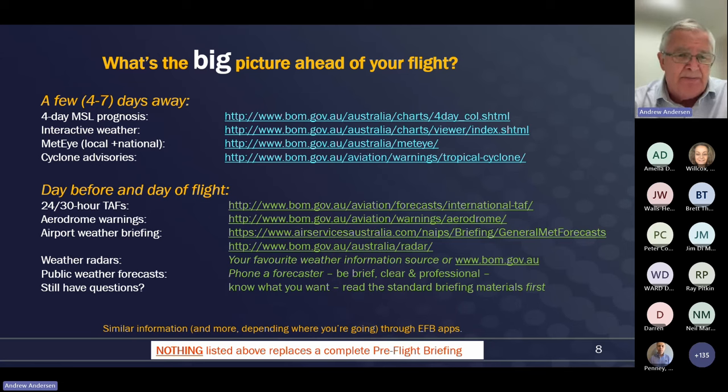Similarly, the aerodrome warnings, the airport weather briefings, and then on the morning itself, a look at the weather radars from whichever source you choose is a very good idea. If you've got questions, don't hesitate to utilise that telephone number at the bottom of the graphical aviation forecast - down the bottom there is a telephone number for the forecaster. If you do use it, make sure you've read the standard materials first, then be clear about what questions you've got. But that service is there and it can be very, very useful.